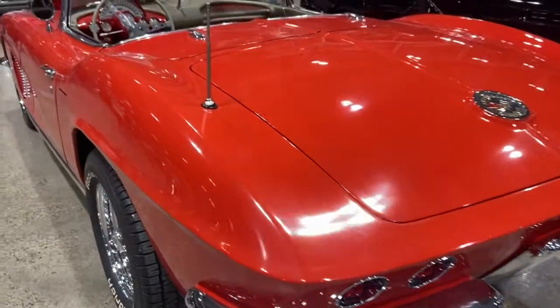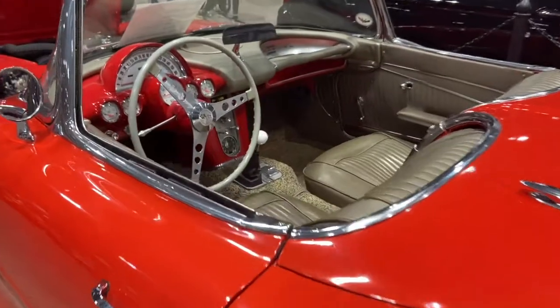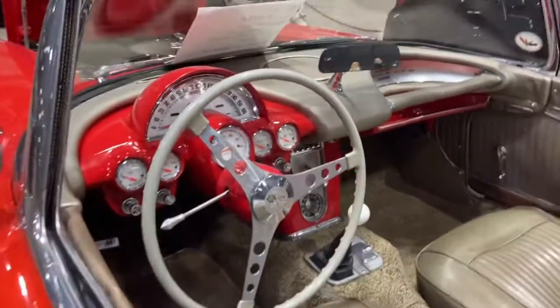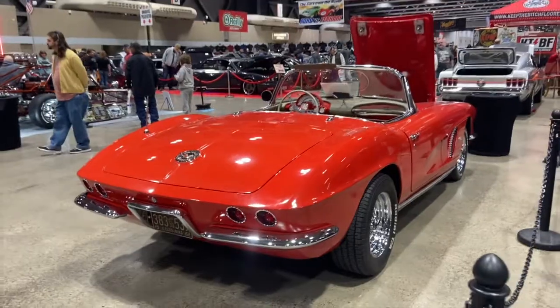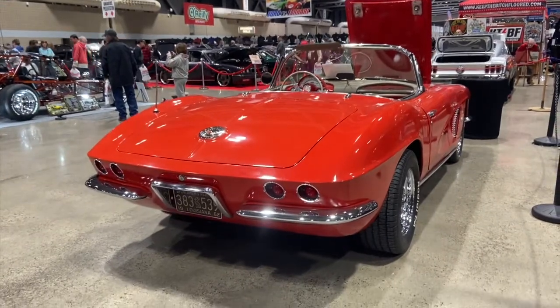This 1962 is the last for a while to have a solid axle. The second generation in 1963 had an independent rear suspension. This first generation evolved since 1953 — the 1958 was the first year with dual headlights, and in 1961 the rear end was completely redesigned with what they referred to as a ducktail, with four rear lights.